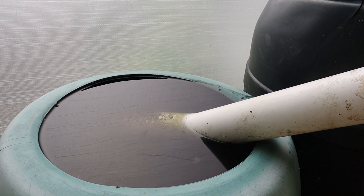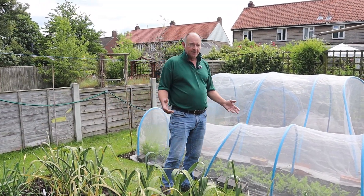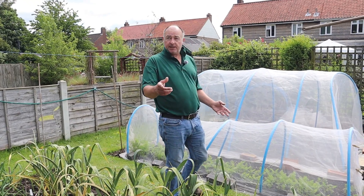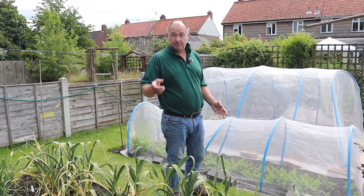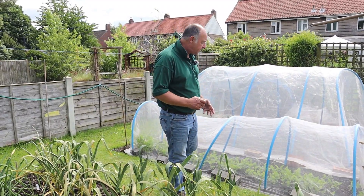Our water butts are absolutely brimming to overflowing at the moment. The good thing is though, we haven't had to water outside at all — no watering has been done. And I'm glad those water butts are full, because the Harvest Watermate Pro needs that water to water our plants in there.